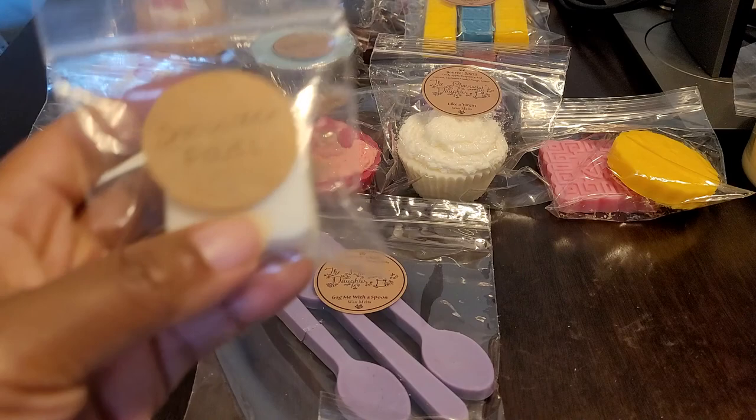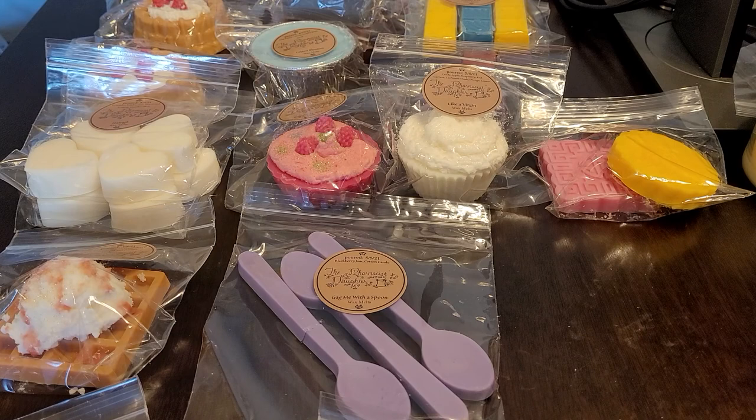The next sample is Shoulder Pads, which is aquatic, floral, sea moss, and ozone. This one is nice — it's exactly what it says. It's aquatic, it's floral, and you get that fresh, little bit of green from the sea moss.